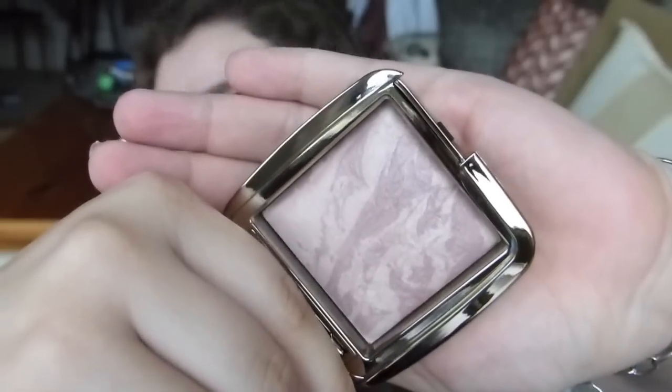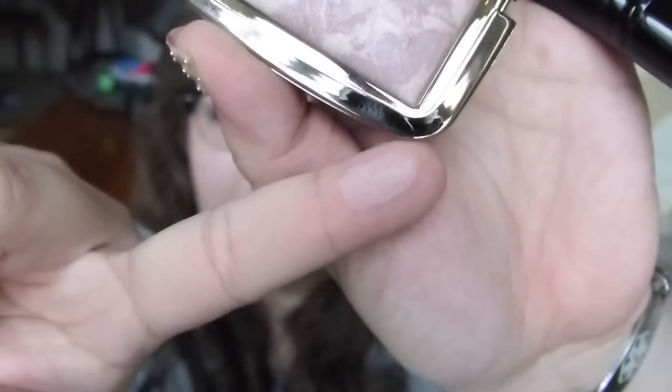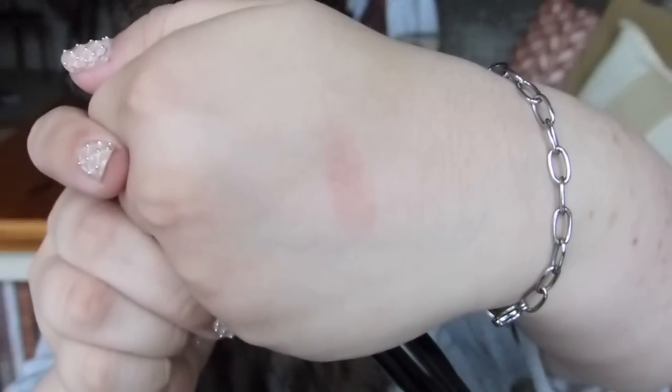This particular color is described as a soft plum. I would say so - it looks like a soft plummy color. First, I want to touch it, because everyone talks about how soft it is. Ooh, very soft. There's a finger swatch for you if anyone's curious. There's a swatch on the back of my hand.